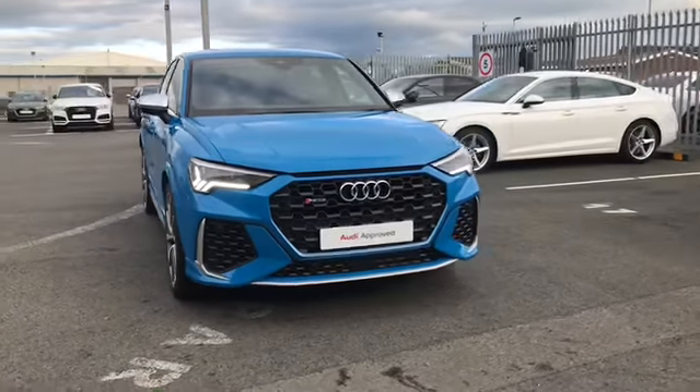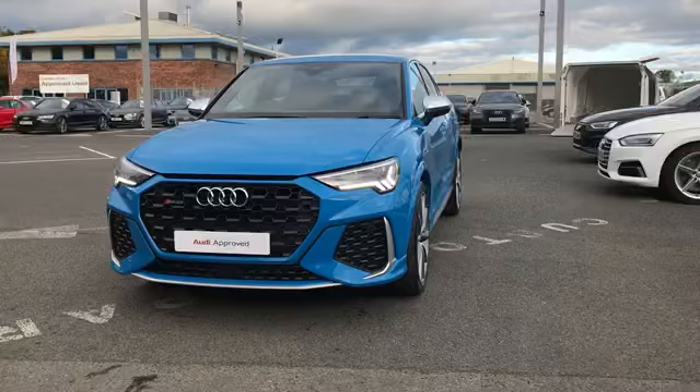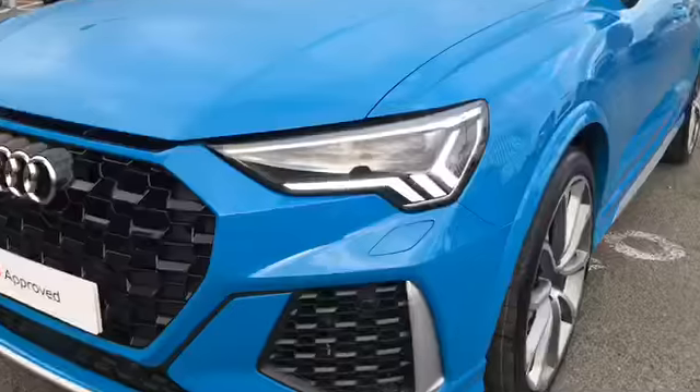Welcome to Carlyle Audi. Today I'm going to be showing you around this Audi approved RSQ3 Sportback finished in turbo blue.